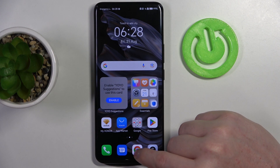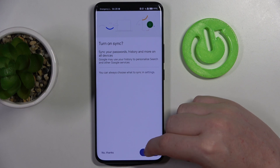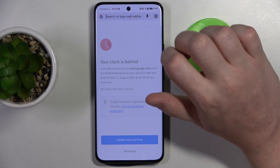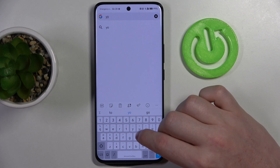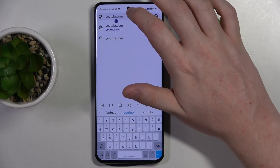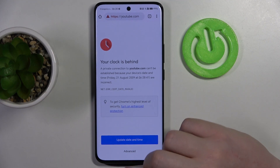And to do this, first let's open Google Chrome. Just to show you, we're going to try to open any website. And as you can see, opening the Google site doesn't work. Let's try YouTube as well. Still, it doesn't work.